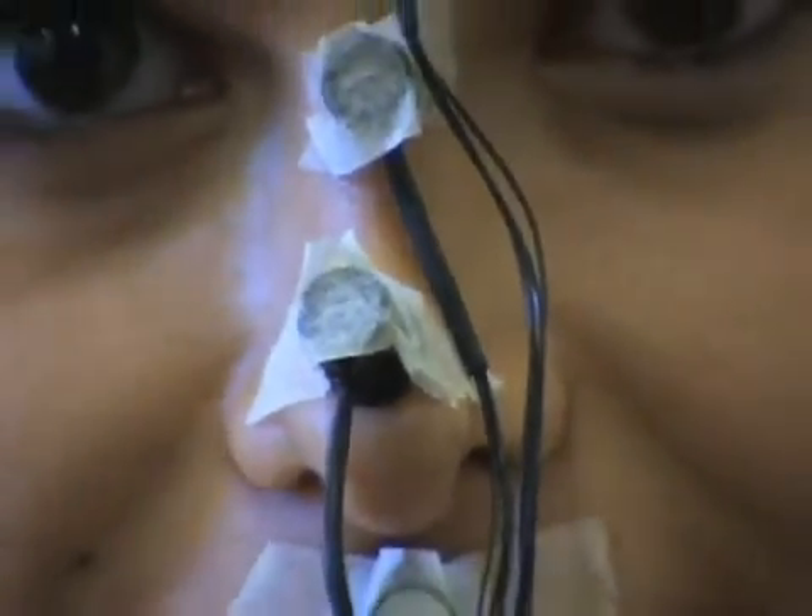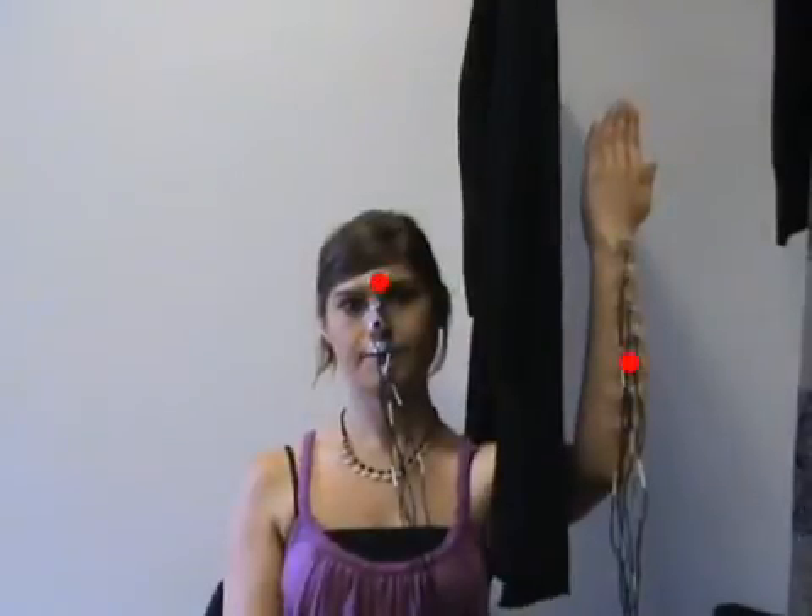We devised an experiment where first subjects were touched by one of several solenoids positioned in a vertical line on the face. Immediately after, a second solenoid touched them on the forearm. The proprioceptive element of the task was organised by moving the subject's arm vertically between three different positions every few trials. The subject's task was to say whether the touch on the arm was above or below the touch on the face.